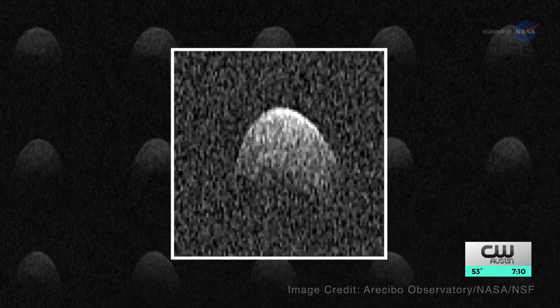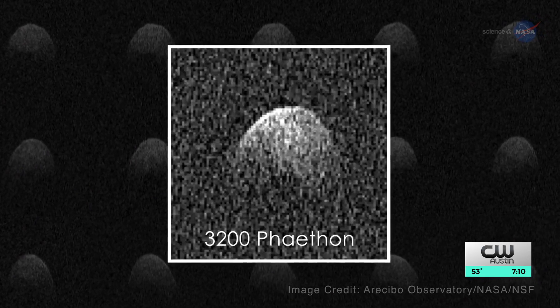Most streams are formed by comets regularly passing by the sun. As they do that, they release a bunch of material. But research scientist Jamie Zillet says that the Geminids were born from the remnants of an asteroid. It probably all formed very rapidly and catastrophically.